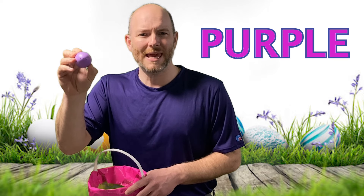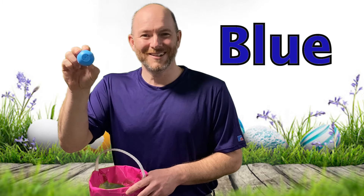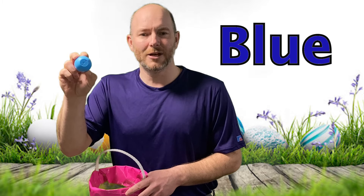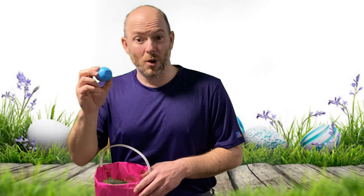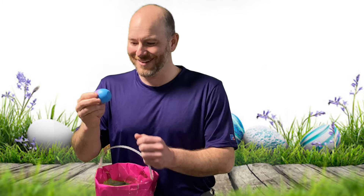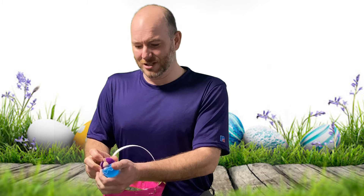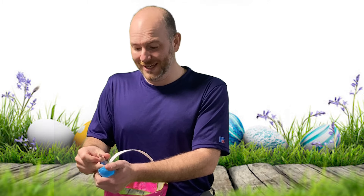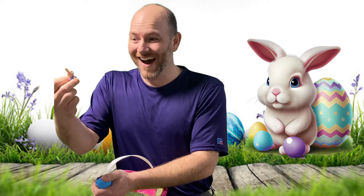Purple starts with P. On this side, it is blue. Good job! Blue starts with the letter B. I hear something inside — should we open it up? Yeah! Okay, this one's very tough. Wow, it's a little tiny bunny! Wow!